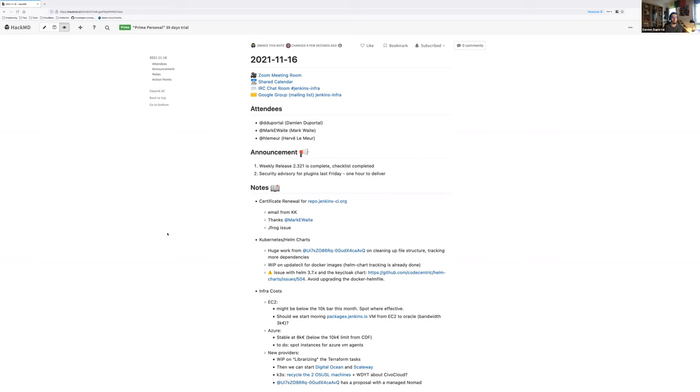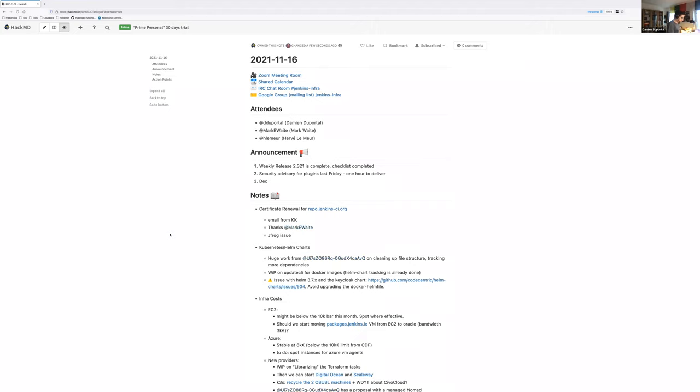A forewarning more than an announcement: the release candidate for 2.319.1 LTS should be delivered tomorrow. The pull request proposal is out with the backports. Two weeks later, December 1st, will be the release of 2.319. People are encouraged to test it — there are some changes and backports that really need thorough testing before we deliver an LTS. We should add both the RC on the 17th and the LTS on December 1st to the team calendar.